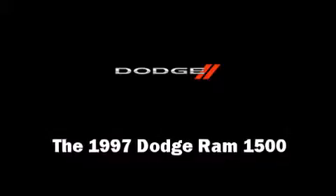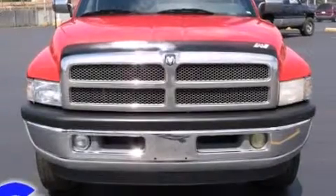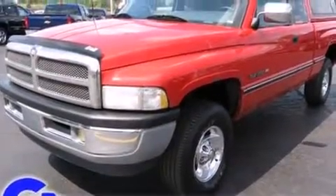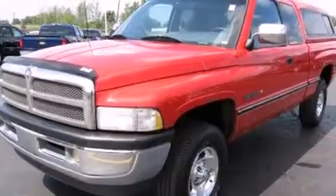The 1997 Dodge Ram 1500 features four-wheel drive capabilities, a durable automatic transmission, and a powerful eight-cylinder engine.